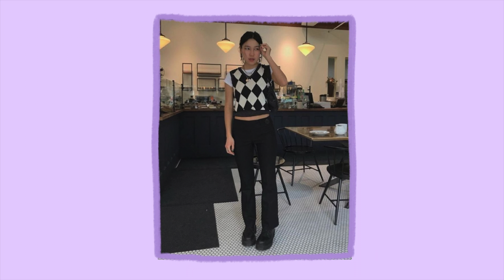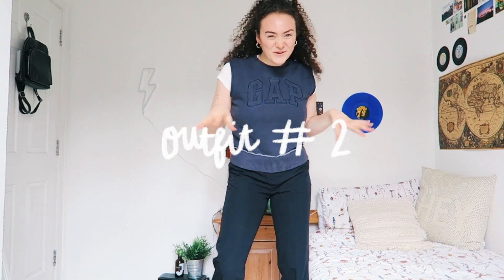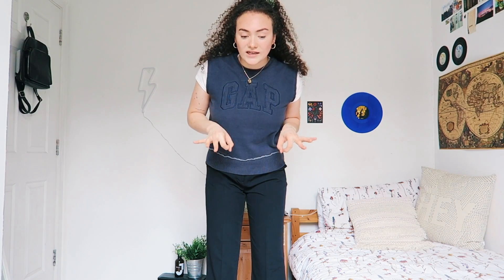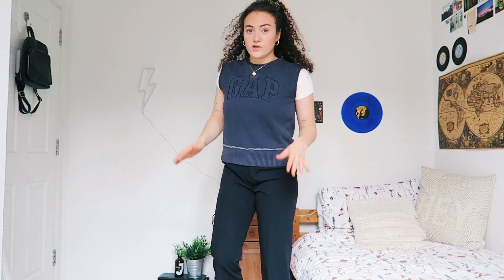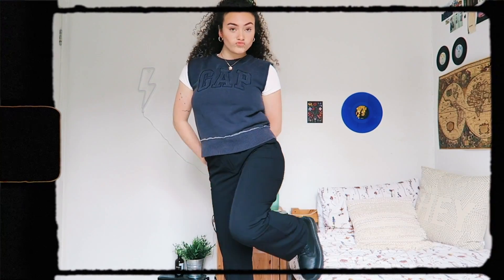On to the next outfit. This one is very popular right now — it's a sweater vest over a white t-shirt and just some trousers. Not gonna lie, I feel really cool in this. In one of the pictures the girl was wearing some white Nike Air Forces, but if I wear those with these trousers, the trousers kind of drag on the floor because I'm not that tall, so I've had to put on my vegan Docs.